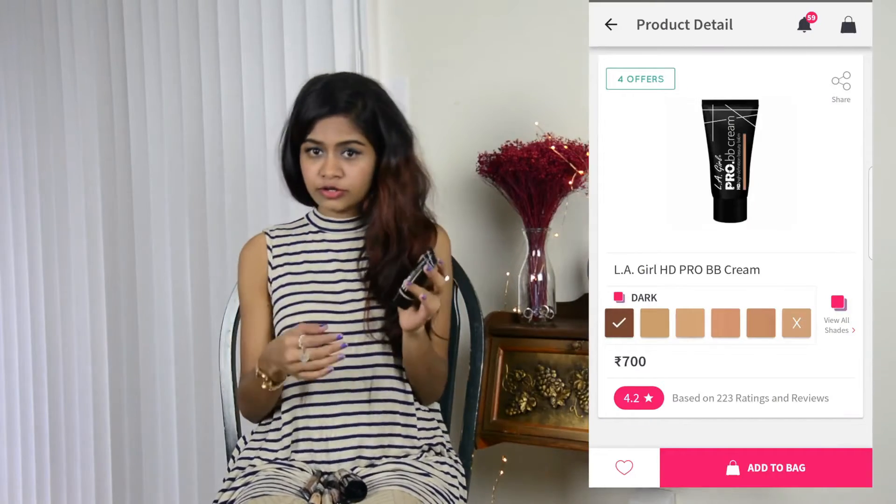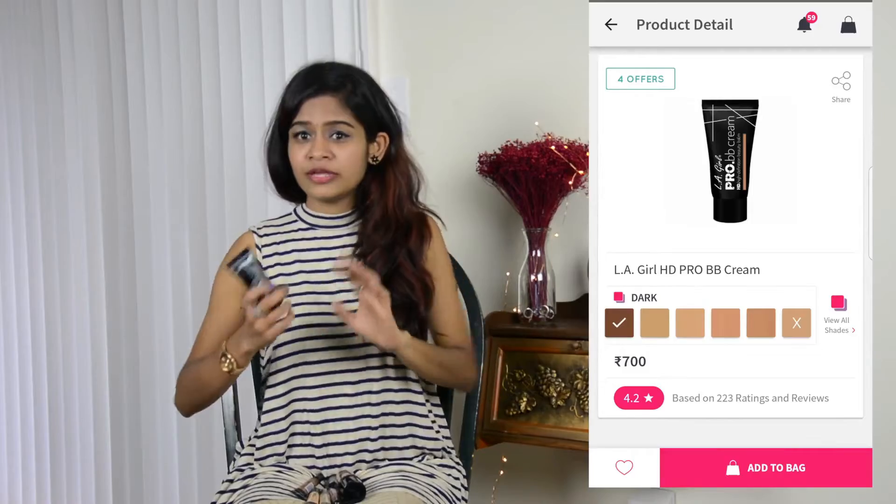First one is this BB cream which I love a lot — I have it on my skin today. It's a lightweight formula, it does not make your skin look cakey, and it makes your skin look super natural.